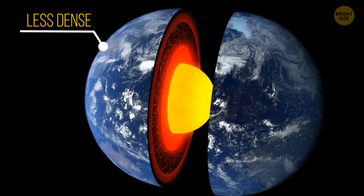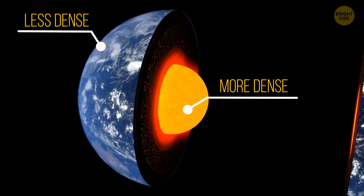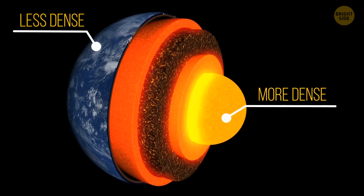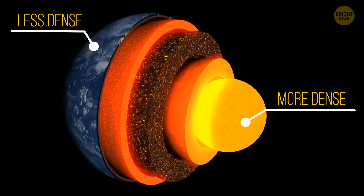Earth is the densest planet in the solar system, but this density varies depending on where you're looking. For example, the crust is less dense than the solid metallic core.